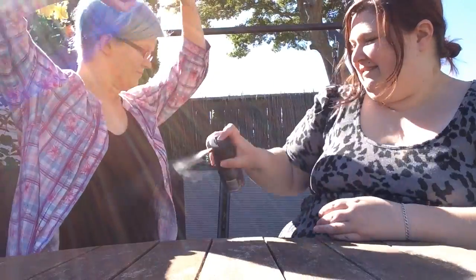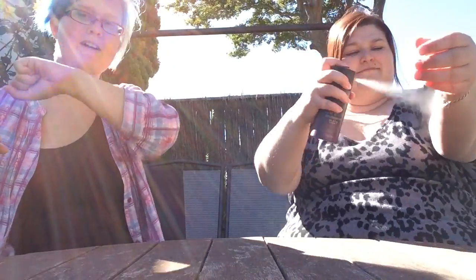Oh, you twist it and then this thing pops up and then you can spray it. Oh, that smells beautiful — like I'm my own boyfriend.